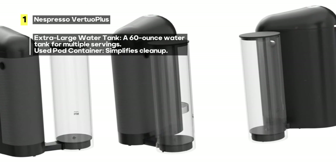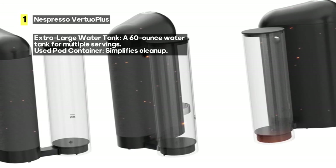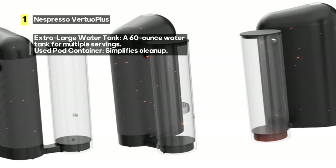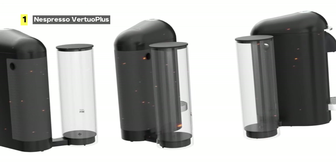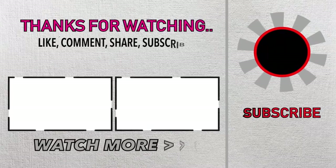Now, let's address a minor drawback. The water tank is relatively small compared to some other coffee makers. However, for most users it's sufficient for regular use, and the fast brewing more than makes up for it.